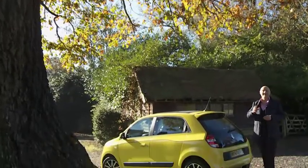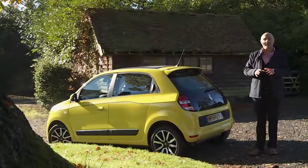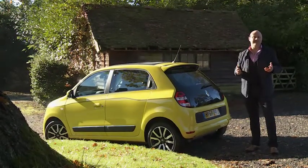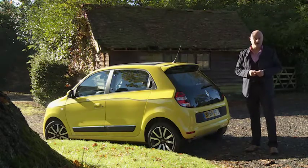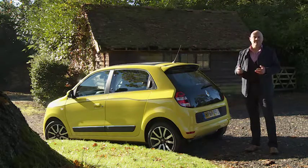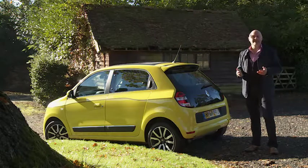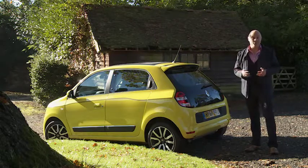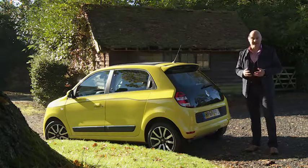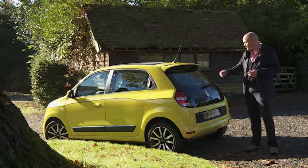The engine is here in the boot — or more accurately, under the boot floor — exactly like a Porsche 911, or more pertinently in this case, the Smart ForTwo. It's hardly a new concept. It was pretty popular as long ago as the 1960s, when cars like the Hillman Imp, the Skoda 110, and the original versions of the Volkswagen Beetle and the Fiat 500 all sold in huge numbers with the engine slung out at the rear.